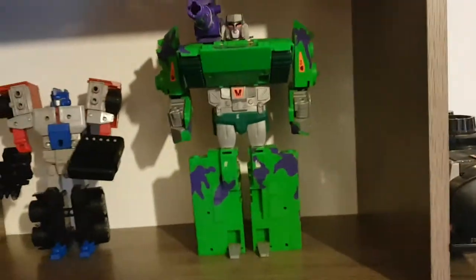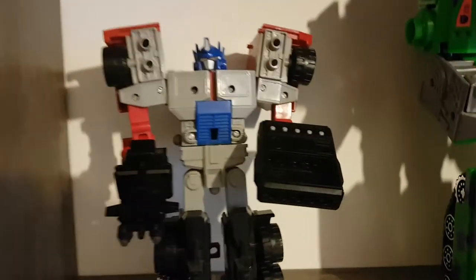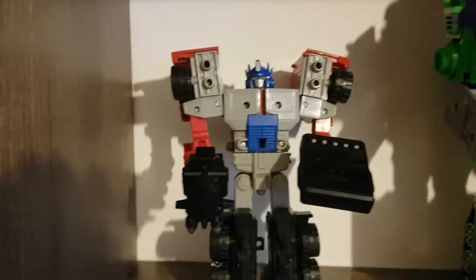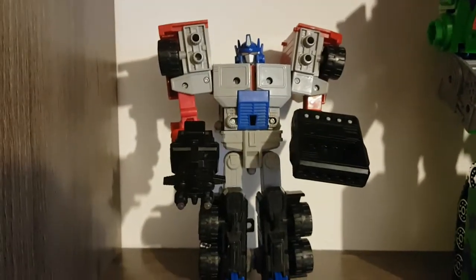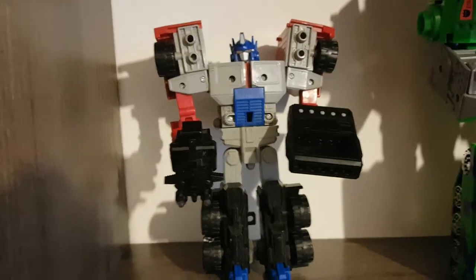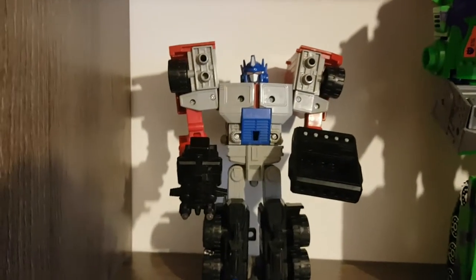Going up here I have Generation 2 Megatron and a figure I haven't reviewed yet — Laser Optimus Prime. Sadly he's missing his stickers, he doesn't have his laser rod, and his electronics don't work, so the lighting feature sadly doesn't work. Although I'm really happy I've got this figure — it's a really, really good figure — and this will be my next review soon, so stay tuned.